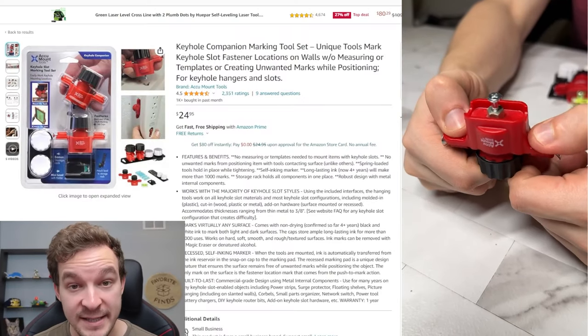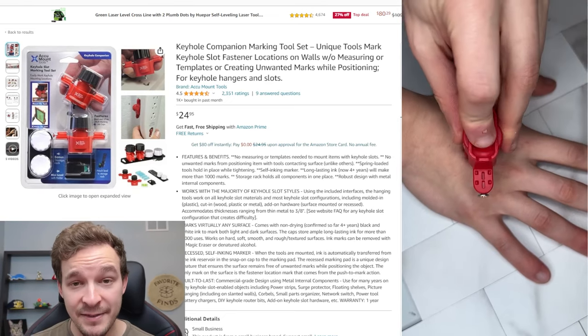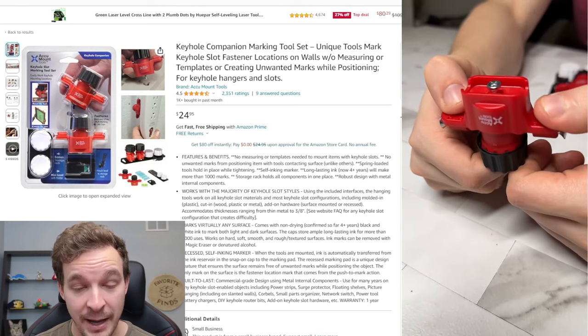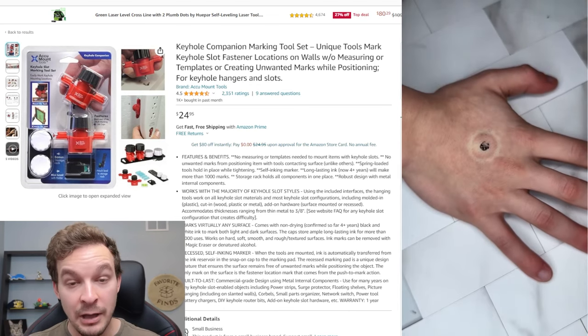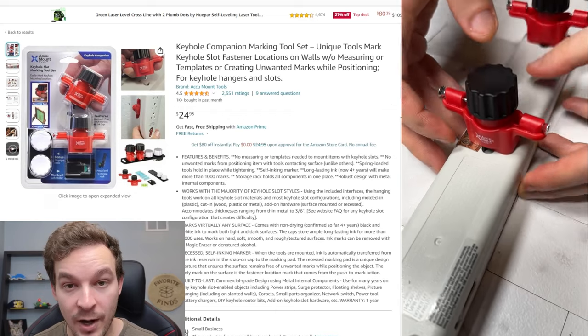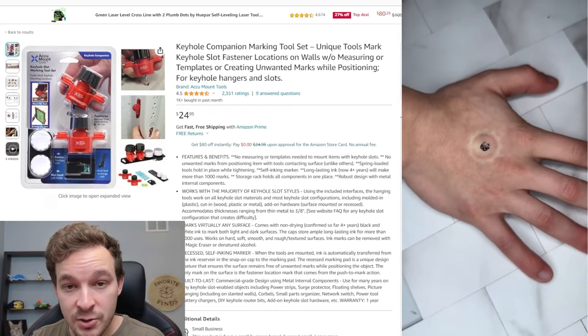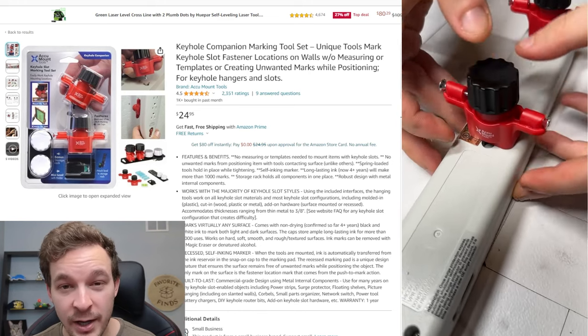Product number 15 is for anyone who's ever struggled with mounting things properly and leveled on your wall — like a picture frame or a power strip. You basically just slide this little mounting tool into the back of whatever you want to mount and take off the cap. Under the cap is an ink cartridge. You line up where you want to mount it, make sure it's level and at the right height, and then the marking tool marks the spots on the wall for you to screw into — ensuring perfect placement every time.